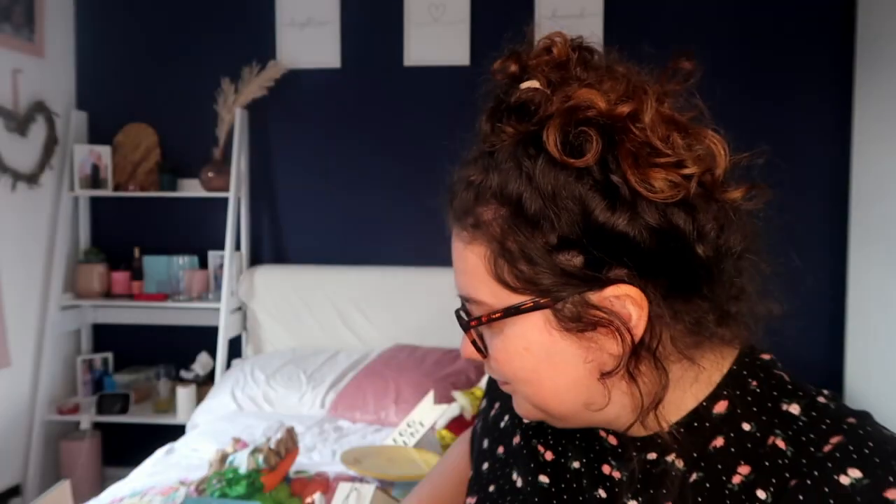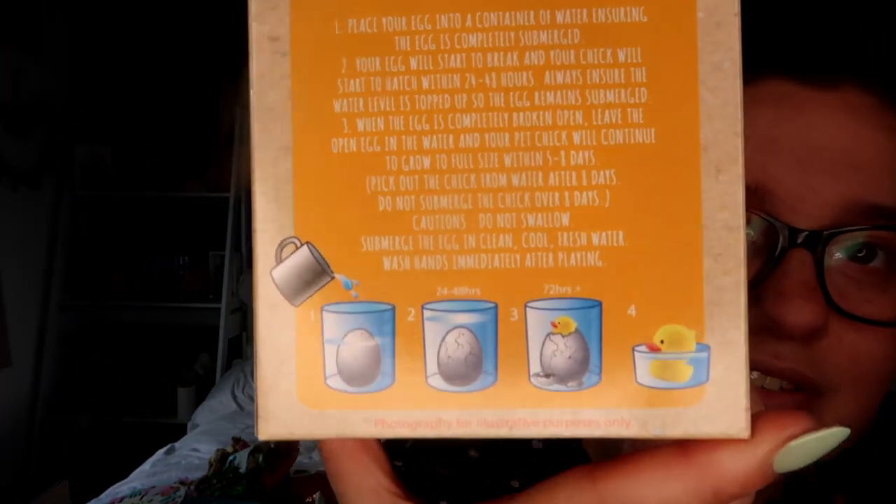Then I got her some bubbles because she absolutely loves them. These are from Primark, one pound for a set of bubbles. Then I got her these little bobbles and clips — can't go wrong with them. Then this from B&M — it's a hatch and grow your own chick. We've hatched a shark before and Sophia absolutely loved it, so I got her one where she can hatch her own chick. You just add it to water and the chick hatches out. I think she'll absolutely love that.